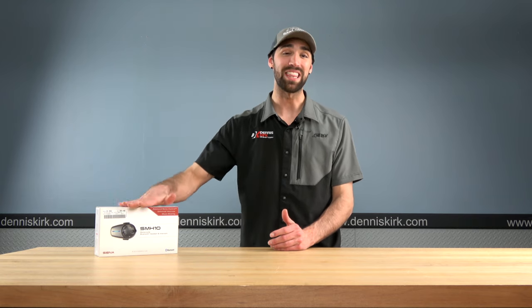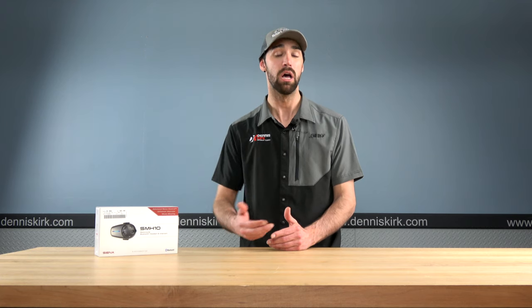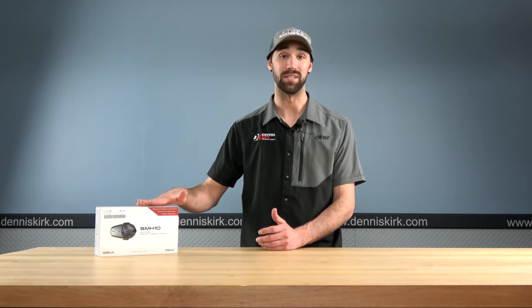Let's get started. Today we're going to start off with the SMH-10. This is a device by Senna that I think is really going to appeal to those of you who'd like to keep your bikes to a minimalistic look, but still enjoy the freedom of music as well as maps out on the open road. I'm talking to people who have sport bikes or maybe even cafe racers, who are going to find this appealing as it's not going to distract their bike with speakers or wires.